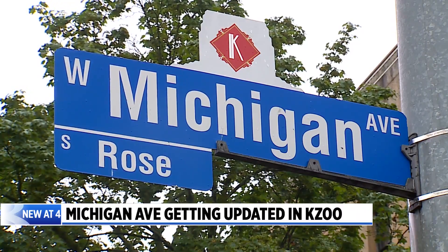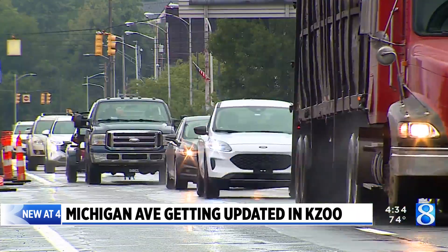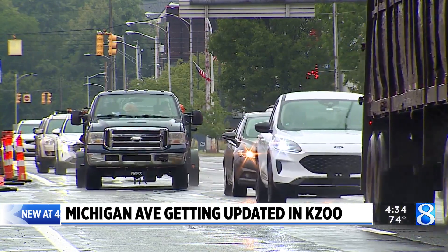If you've driven through downtown Kalamazoo lately, you've likely noticed one of its main streets got a makeover. News 8's David Horak walks us through the new layout and why they're doing it.